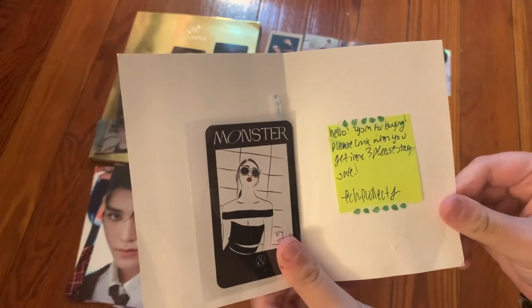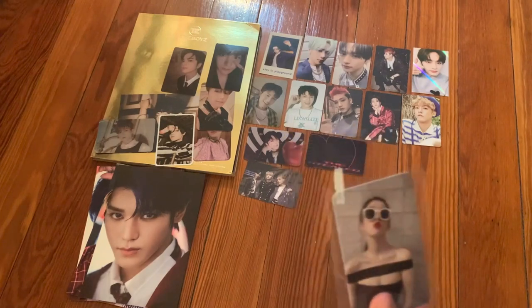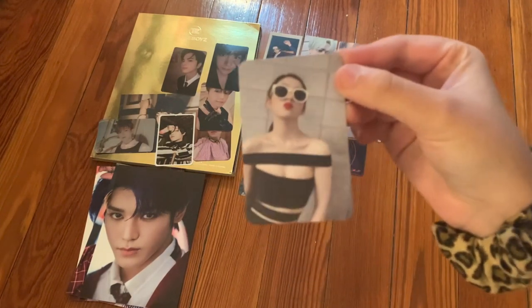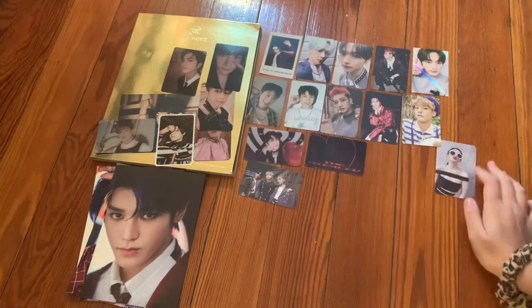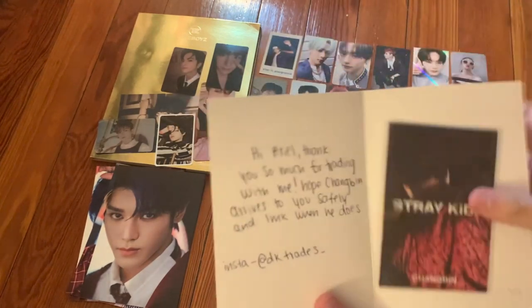The next one says 'Hello, thank you so much for buying. Please let me know when you get this, and please stay safe.' I ended up purchasing the last Irene card I needed for Monster because I couldn't find a trade for it. Here is the Irene card — very cute. Thank you so much.